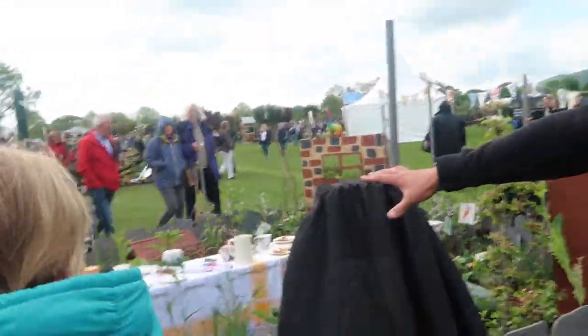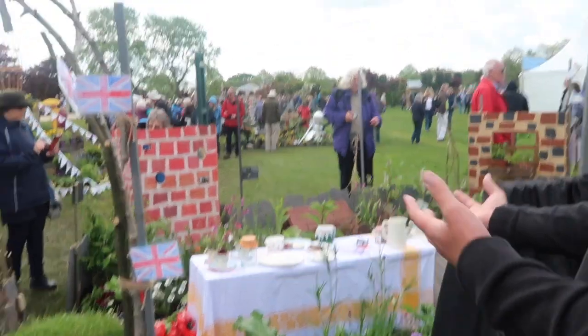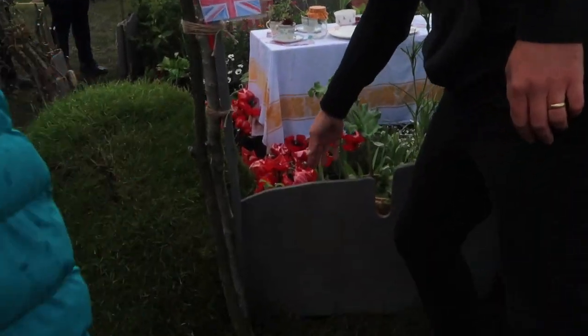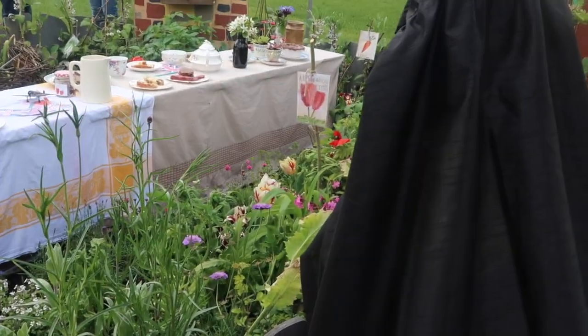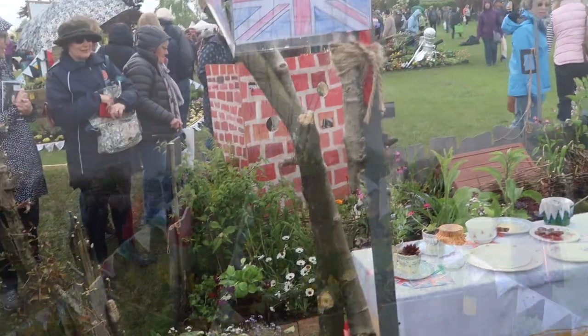The VE Day Garden — it's a little bit like a tea party, it is a tea party, a bit of a celebration. We've got some poppies made out of plastic bottles — they melted them with a hairdryer — which is really nice. So we've got vegetable growing, then there's an old air raid shelter, and we've got a privy over there with a toilet inside.